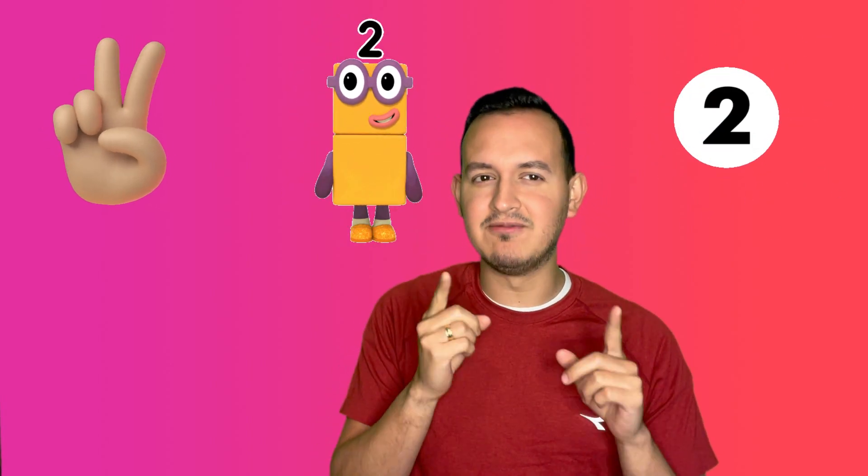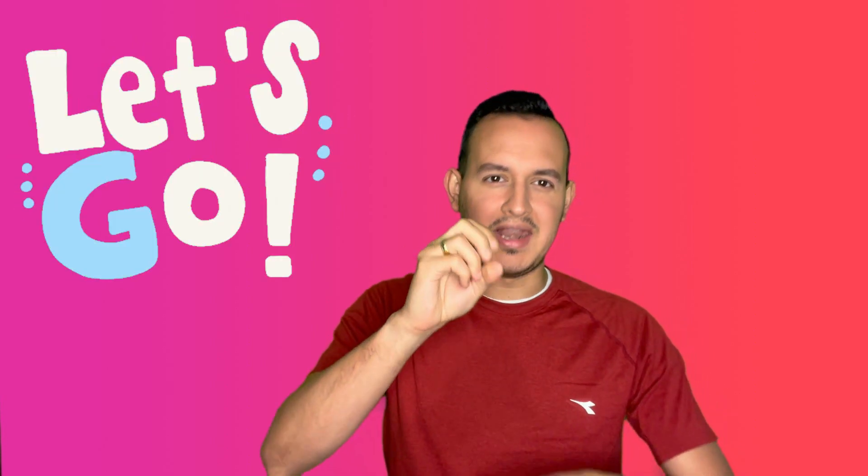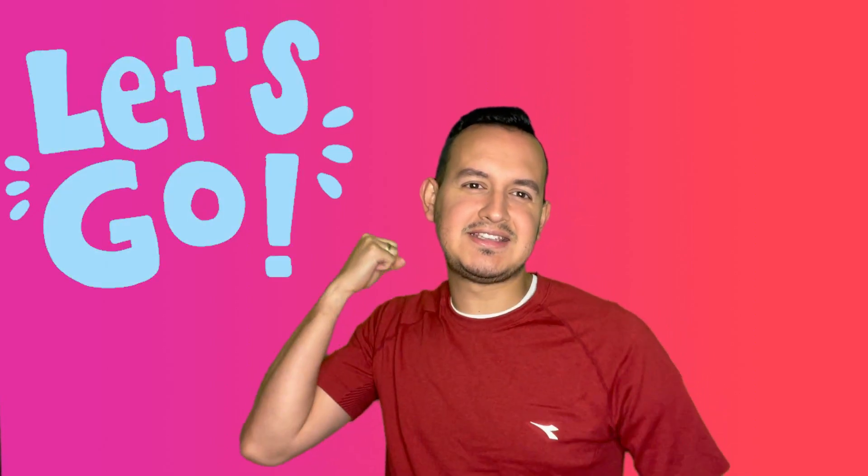Yes, I have a game for you. Are you ready to count with Mr. A by twos? Let's go!